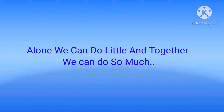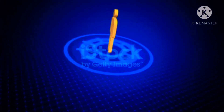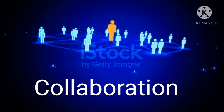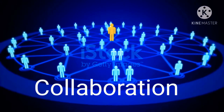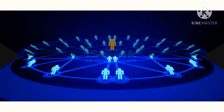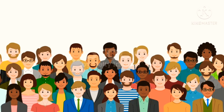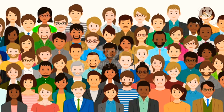Alone we can do little, and together we can do so much. Hi friends! Human beings are not designed to live in isolation — since ancient times we have never survived alone. It's our nature.